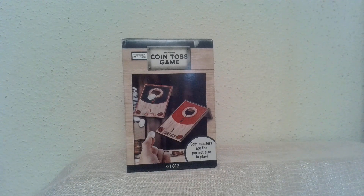Remember when games didn't mean video games or electronic games? What do you do when the power goes out, when you're stuck on an airplane, kids are in the back seat, or you're sitting at your office waiting for the next call or the meeting to start? I've got this fun coin toss game, and you get a set with it too.